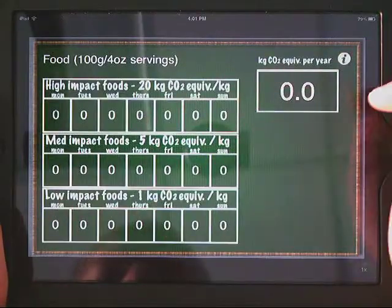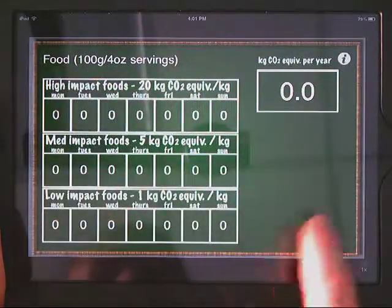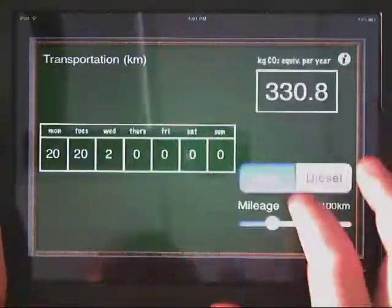And for food, again, there are some conversions — grams per four ounces. I like these four categories for students because they give them a chance to go out and do some exploration on their own.